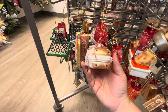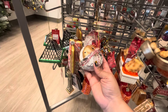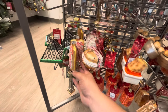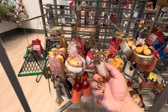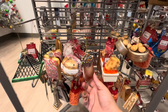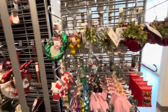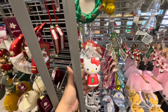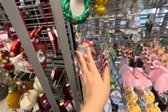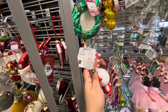It even comes with the wrapper — oh my gosh! The pop tart is $7, yes! They look so yummy. Chicken nugget and buffalo sauce ornaments! Then even more here — Bluey and Bingo. If you're a Hello Kitty fan, they have the Hello Kitty ornament for $10.